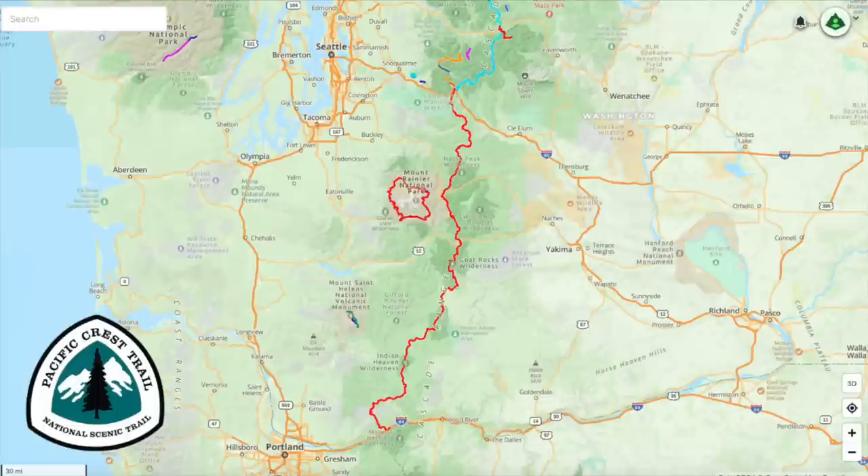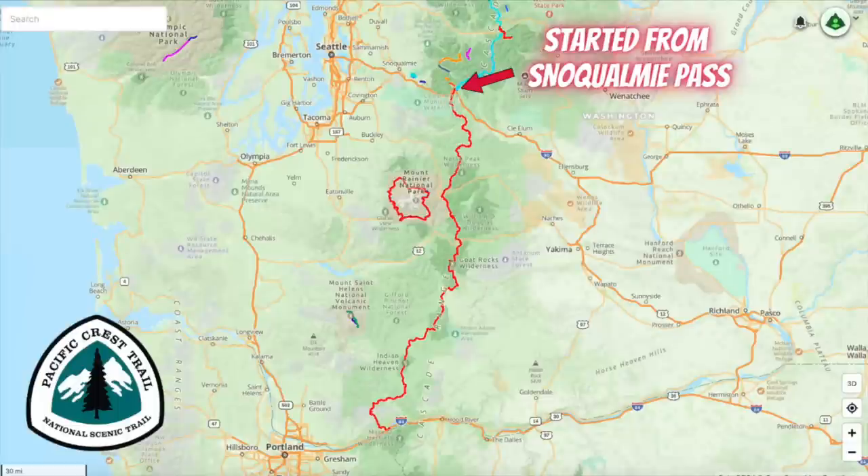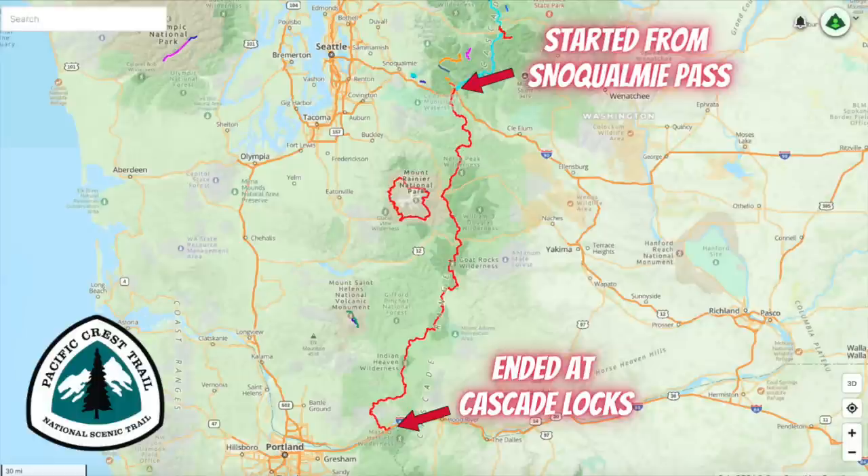Here's a quick overview of my section hike along the PCT in Washington this summer. Starting from Snoqualmie Pass on August 1st, I headed south and hiked 250 miles by myself until I reached Cascade Locks 17 days later at the Washington-Oregon border.